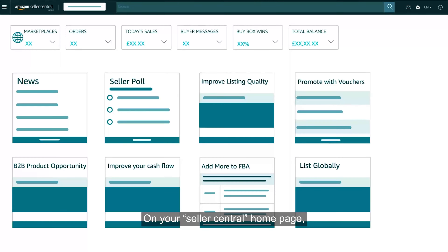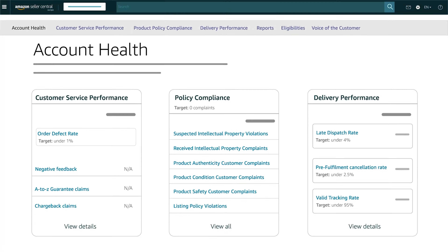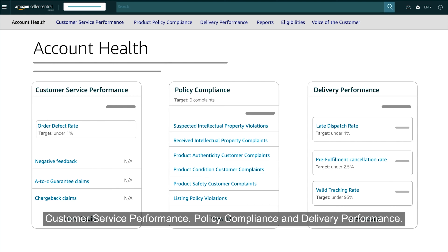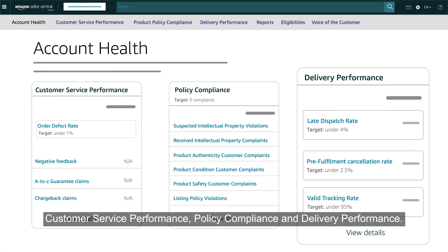On your Seller Central homepage, hover over the Performance tab and click on Account Health. Account Health summarizes how well you're adhering to Amazon performance metrics. There are three components to watch: customer service performance, policy compliance, and delivery performance.